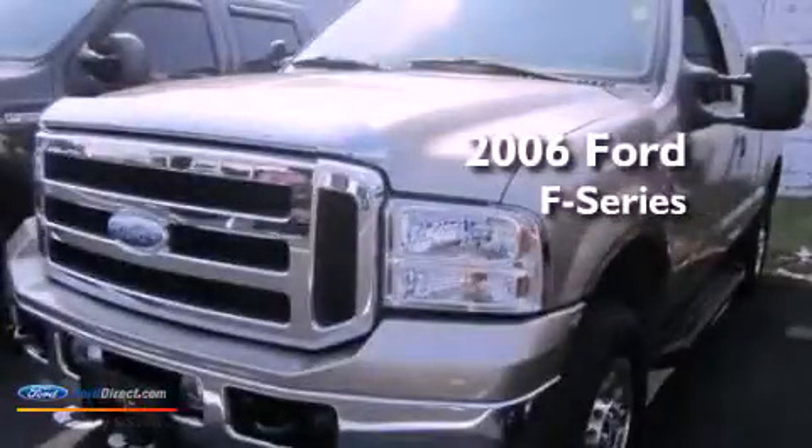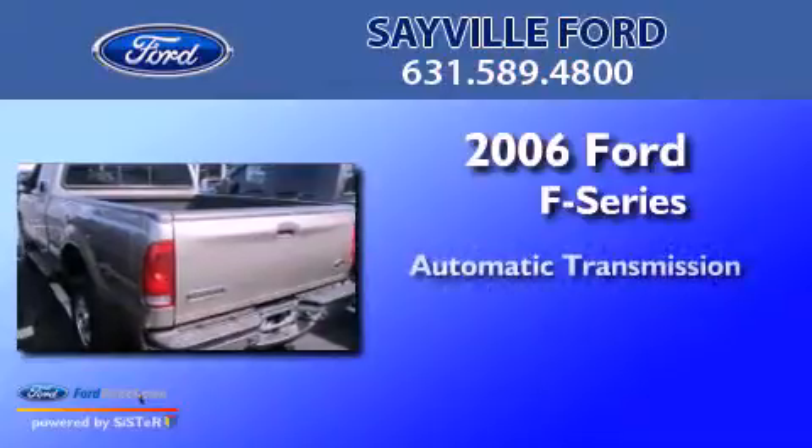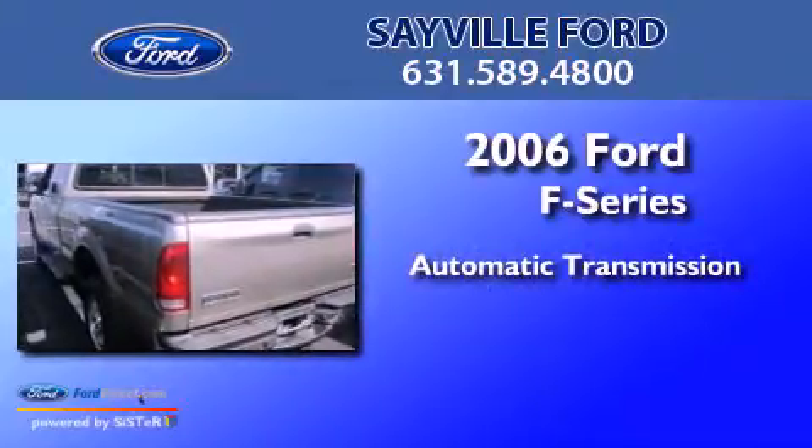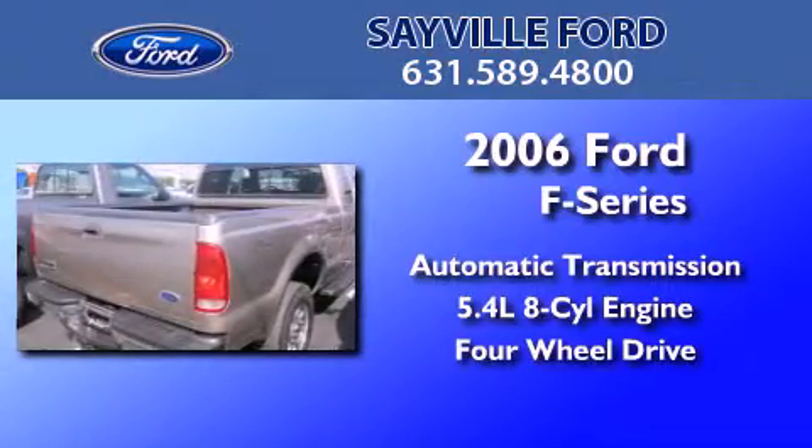This is a 2006 Ford F-Series. This truck has an automatic transmission, a 5.4 liter V8, and the added safety and control of four-wheel drive.